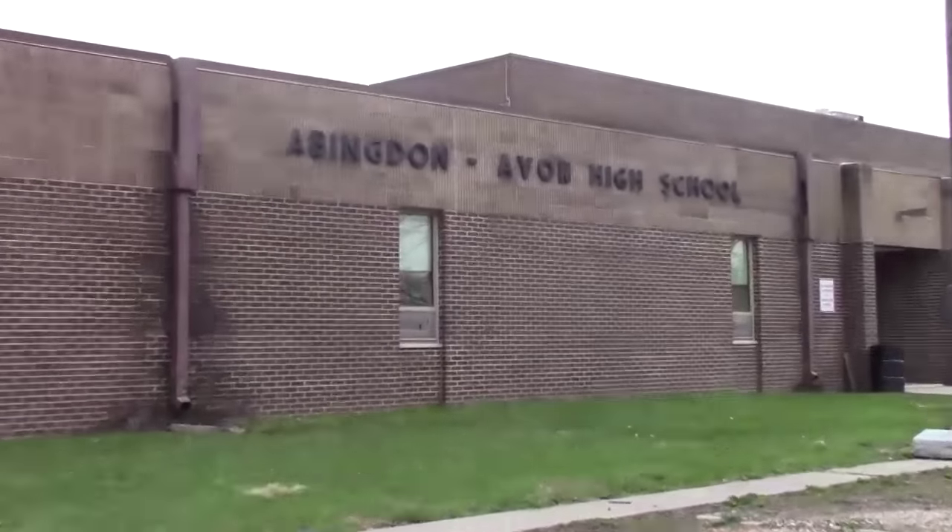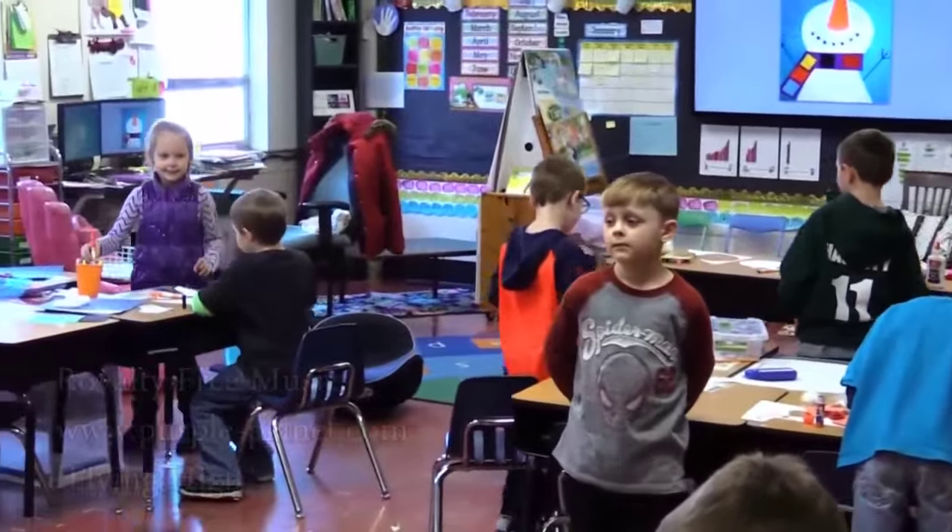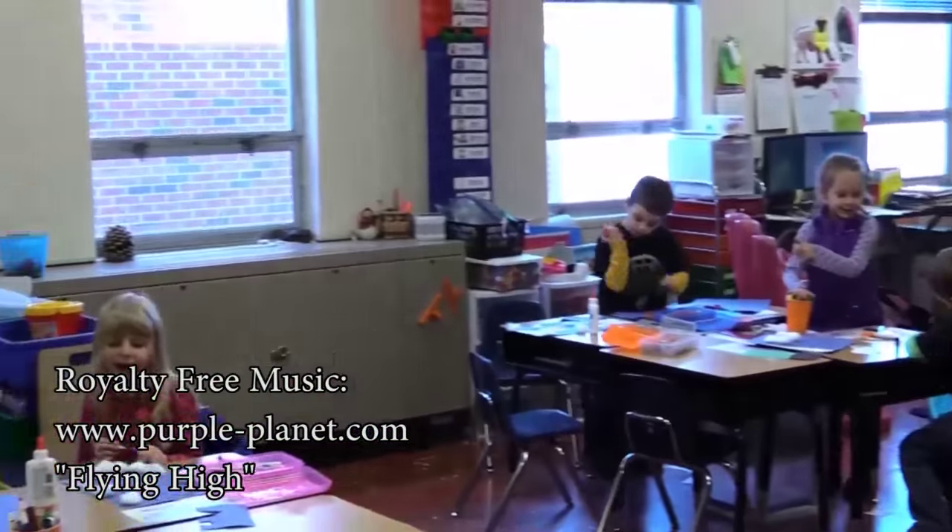The technological developments that you see at A-Town are part of a much larger district initiative to promote technology integration in the classrooms. It is our vision to create classroom environments that will allow our students to be successful as we continue through the 21st century.